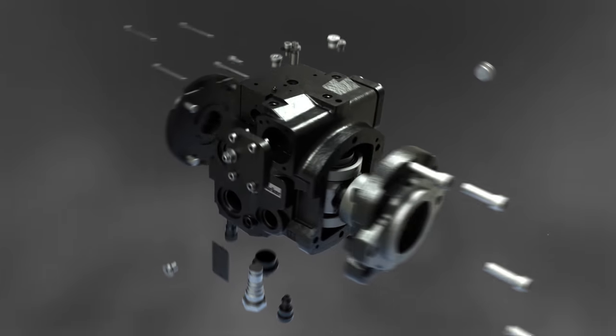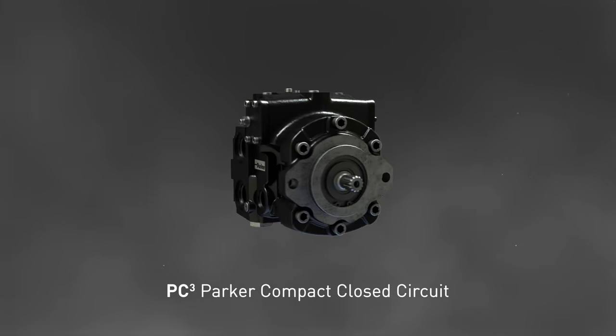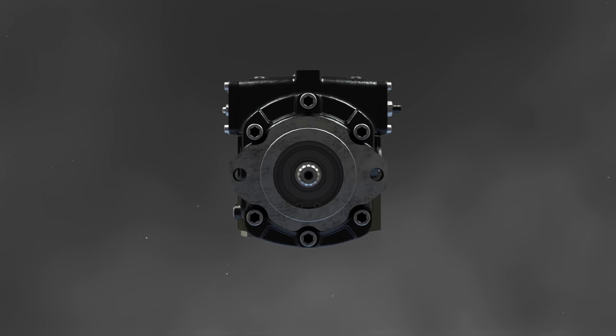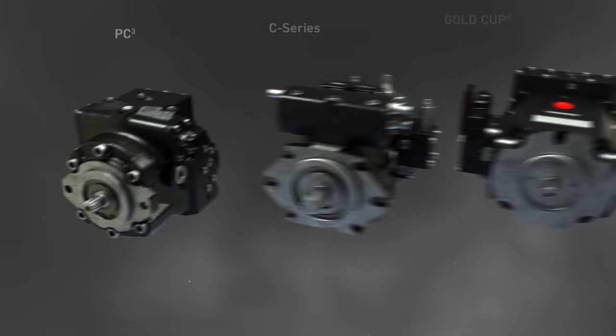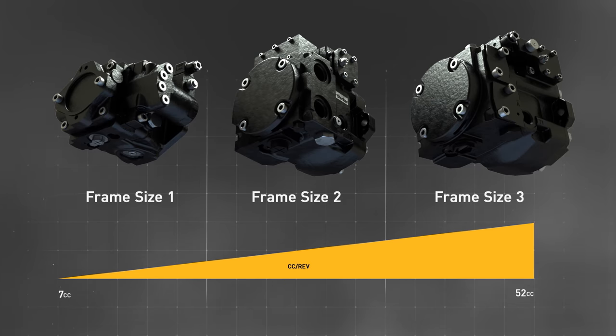Introducing PC-Cubed, the latest innovation in compact, closed-circuit transmissions from Parker Hannifin's Hydraulic Pump and Power Systems division. PC-Cubed shares the stage with Gold Cup and C-Series and rounds out the company's complete line of trusted, high-quality hydrostatic transmissions.